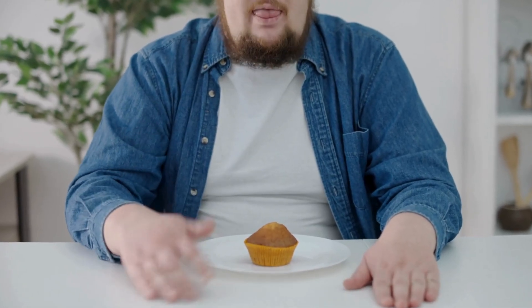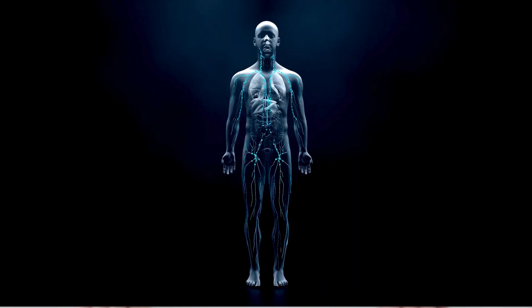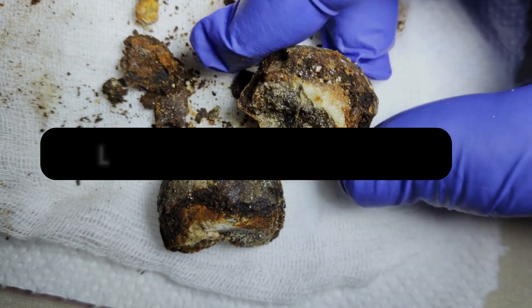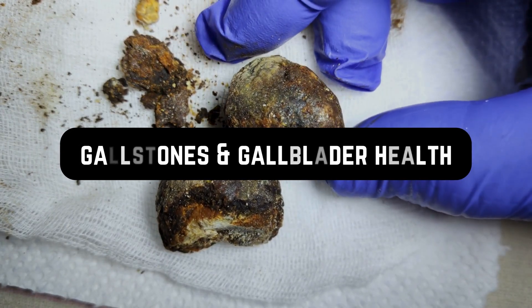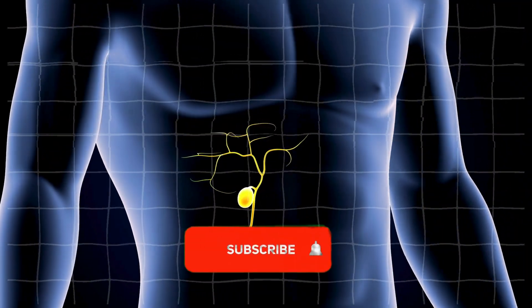Gaining weight has become a worrisome trend that's impacting countless people all around the world. And along with the increase in weight, unfortunately, comes a rise in health complications. Among these, gallstones are a pretty serious but less talked about issue. This video's purpose is to shed some light on what these are, how they come into being, the possible side effects that might pop up, and the surprising connection between obesity and gallstones.